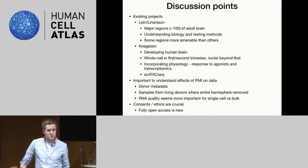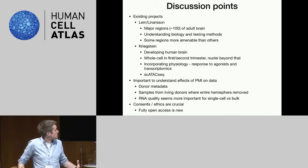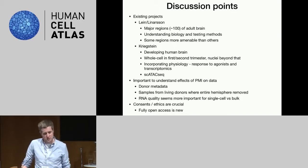The discussion points we had included talking about existing projects between Ed and Sten, trying to map around 100 major regions of the adult brain, both cortical and subcortical. With the aim — this being a big pilot project — of understanding biology and testing methods. One finding is that some regions of the brain are more amenable to dissociation in single-cell RNA-seq or single-nuclear RNA-seq than others. This project will produce cool data and understanding of how to do these sorts of projects.